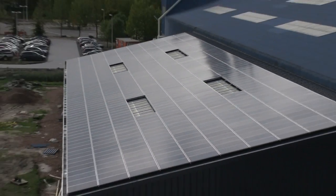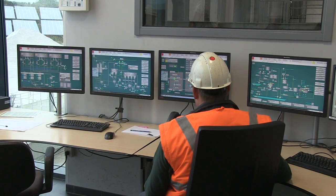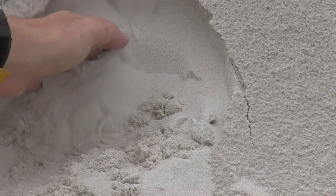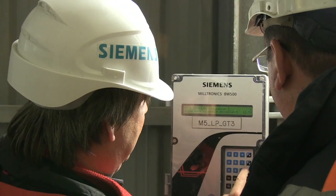Sustainability means many things at Sibelko Benelux. It means continuous process monitoring. It means efficient use of resources. It means optimization. The result is higher quality sand.